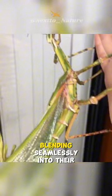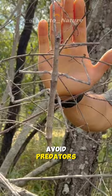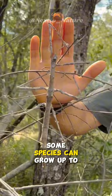These insects are herbivores, feeding on leaves, and their slow, deliberate movements help them avoid predators. Some species can grow up to a foot long, while others are tiny.